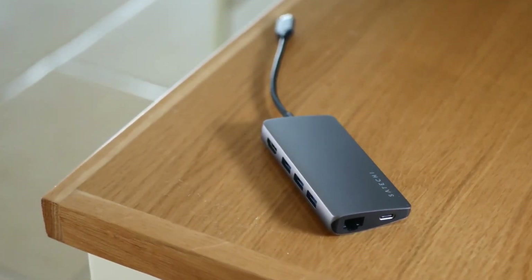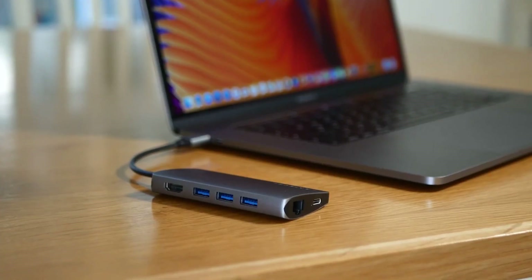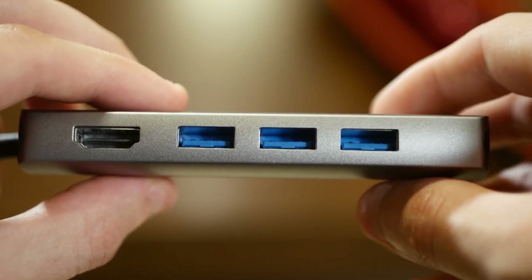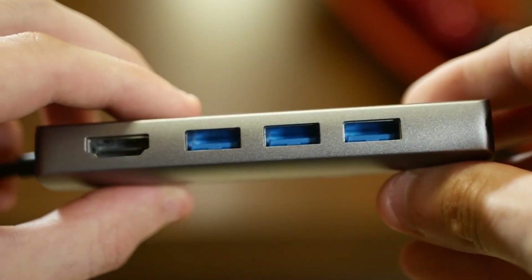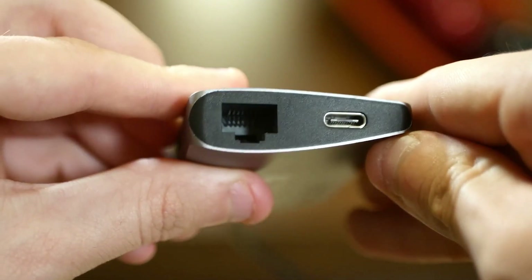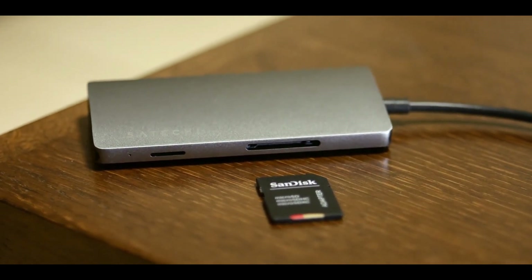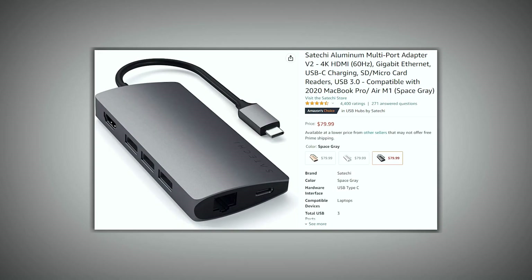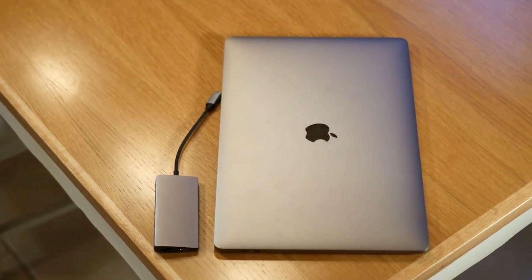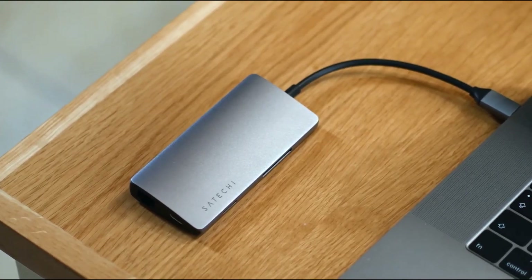Number 2: Satechi Aluminum Multiport Adapter Version 2 USB-C Hub. For connecting external devices to your MacBook, you need this multiport Satechi USB-C Hub. It contains an HDMI input, three USB 3.0 ports, a gigabit Ethernet port, and a USB-C charging connector. The stylish device also has a microSD and full SD card reader, and costs $80 on Amazon. We believe this is the best laptop USB-C hub currently on the market, and actually use one daily.